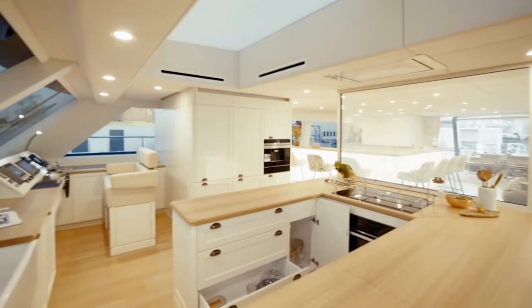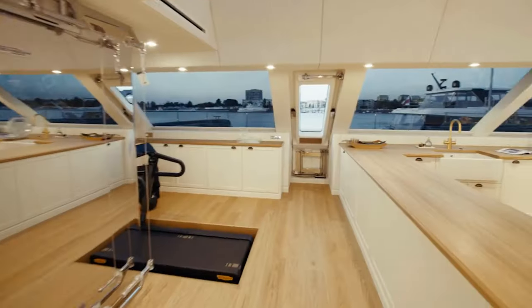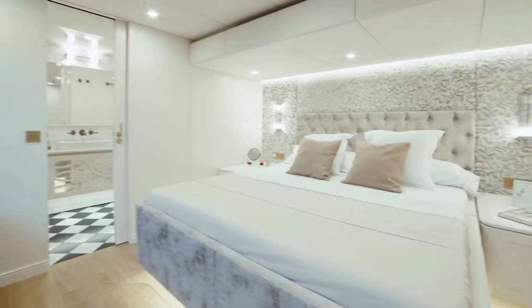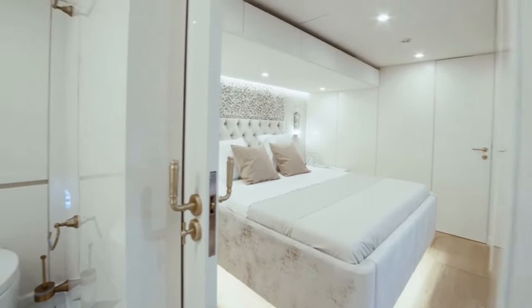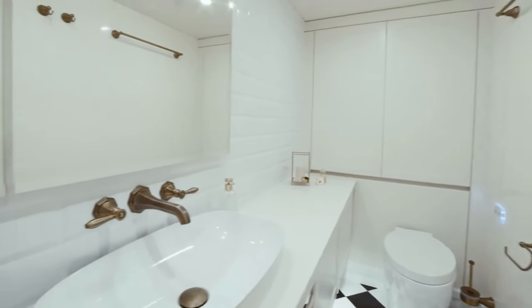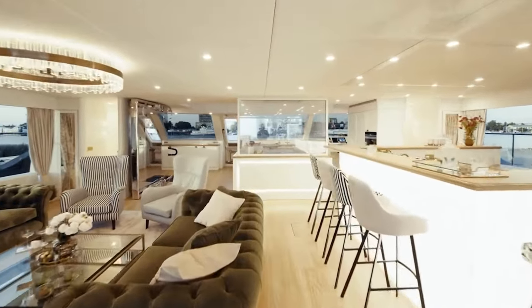Guest accommodation for 10 is spread across five spacious en-suite cabins. The master suite includes a king-sized bed and a relaxing ocean view. The standout feature is the generous master bathroom with classic black and white tiling. One of the guest rooms boasts a double bed, ample storage, an en-suite bathroom, and a vanity desk. Three additional guest cabins on the starboard hall offer similar comfort.